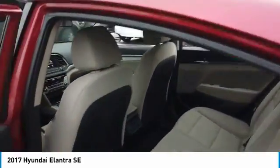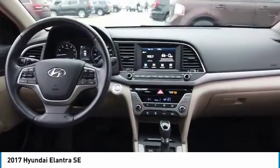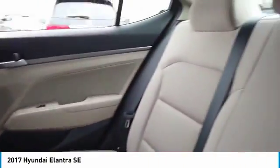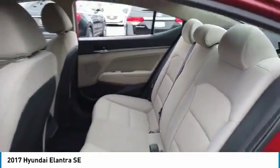FWD, Tire Pressure Monitor, Tires Front All Season, Tires Rear All Season. This vehicle offers reliability and good looks at a great price. So come in and take a test drive today.